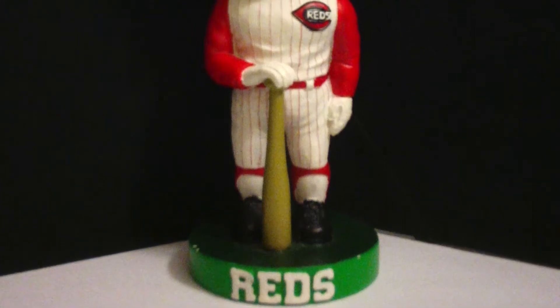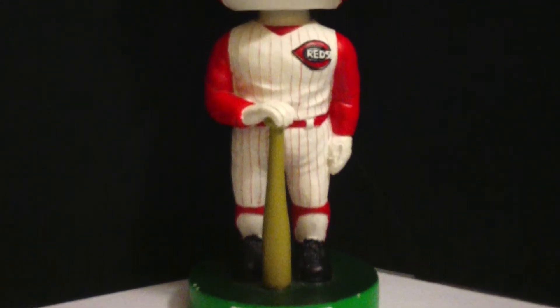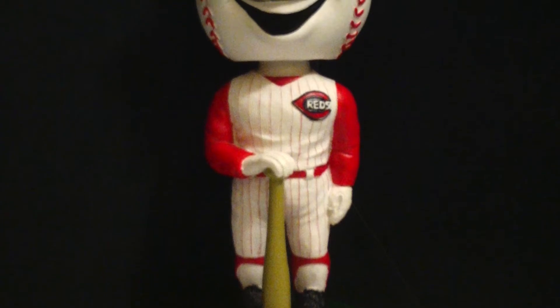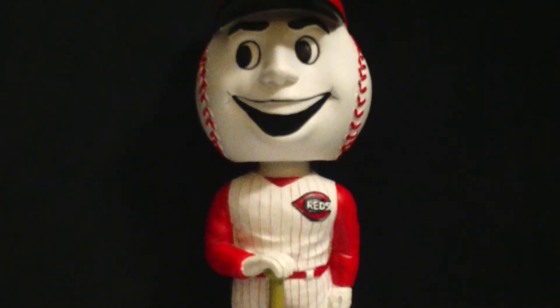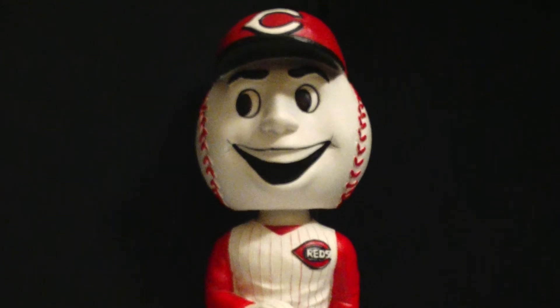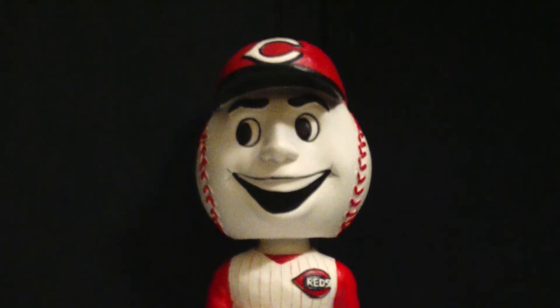He is the clean-shaven counterpart of Mr. Redlegs, and was the face of the franchise during the Big Red Machine era. His name is Mr. Red, and this is a Mr. Red bobblehead, a giveaway item from a 2002 credit card promotion.